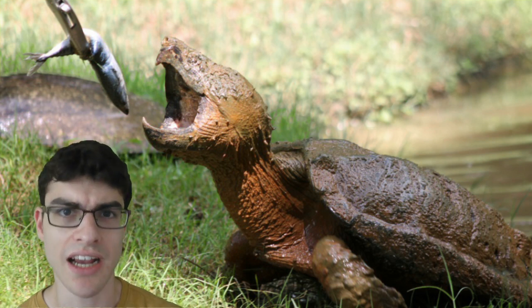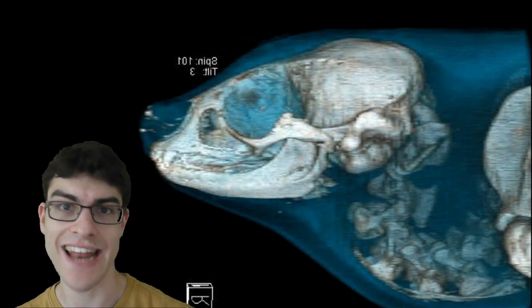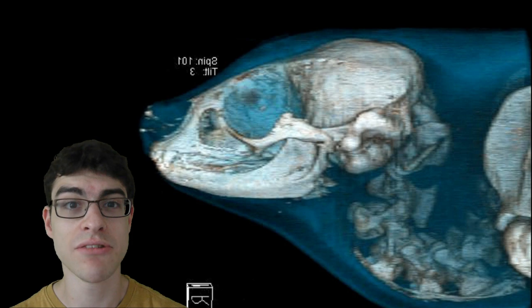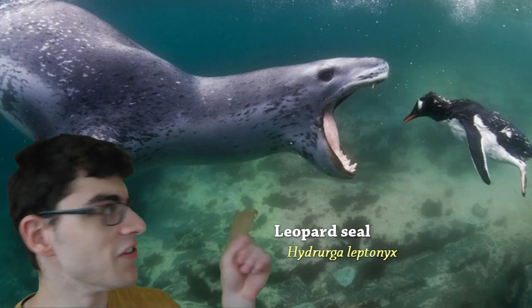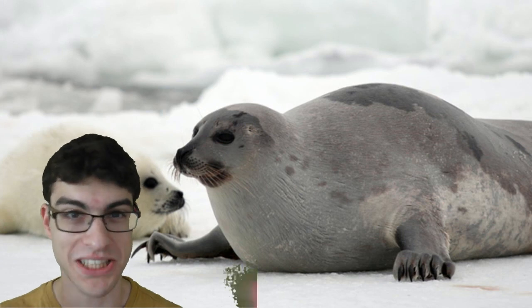So do seals do the same thing? Well, to find out, let's have a look at a CT scan of a harp seal from before. As you can see, the neck is bunched up in a deep S shape — that's what we call serpentine. It turns out that seals do in fact use their necks like snapping turtles do; they dart forwards to catch fast-moving fish. This is a leopard seal fully extending its neck while it's hunting. So just like snapping turtles hide their necks in their shells, seals hide their necks in their blubber. Mystery solved.